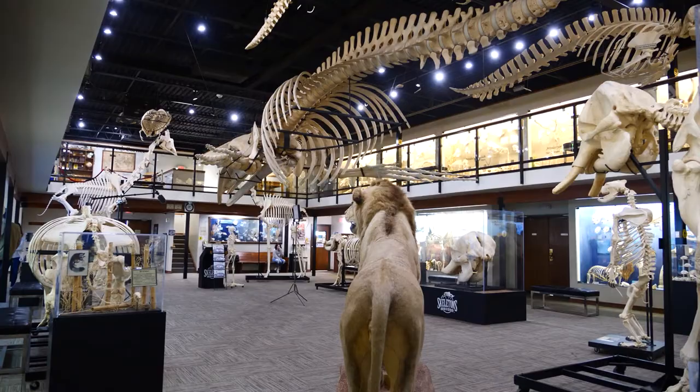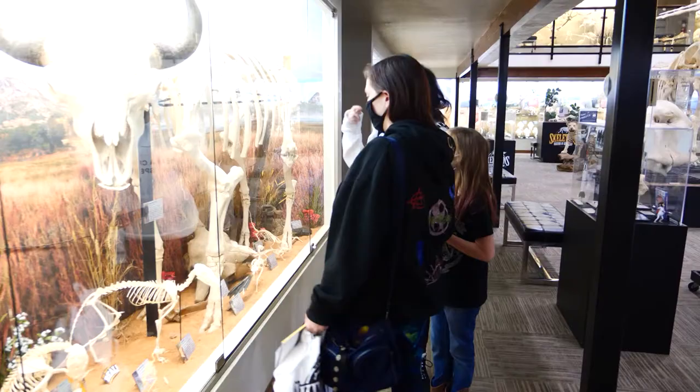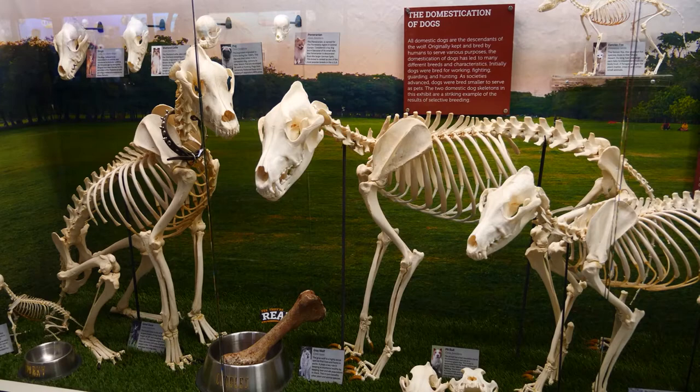Most people when they hear 'skeleton museum,' they have no idea what to expect, but we actually approach it from a very educational perspective. Osteology is the study of bones, skulls, and skeletons, and visitors will see just that through thousands of different specimens.